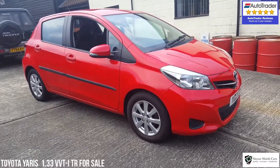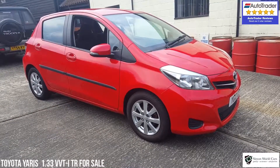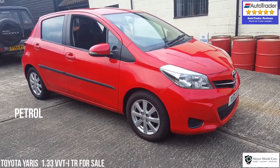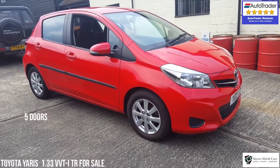Hello, this is Simon Shield from Simon Shield Cars, and here we have for sale our 2012 Toyota Yaris. It's the 1.3 petrol VVTi TR model, five-door, and finished in bright red.